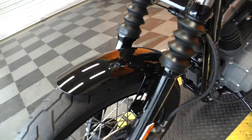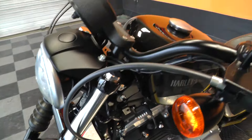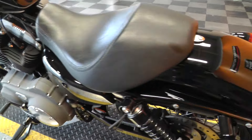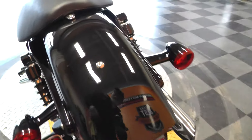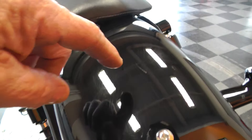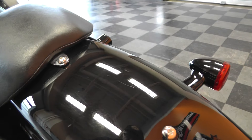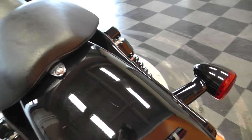Paint looks good on the bike. It's got some very minor signs of wear — no big chips or scratches or anything like that. I saw there's a little scratch right in there, but it looks like it's scratched in the clear coat, not in the paint.